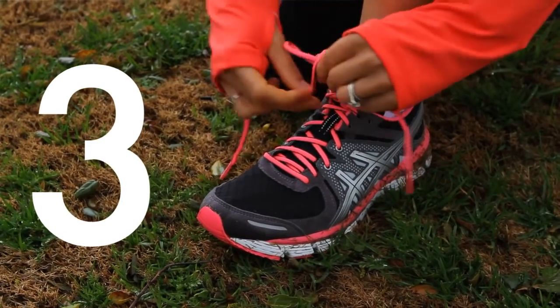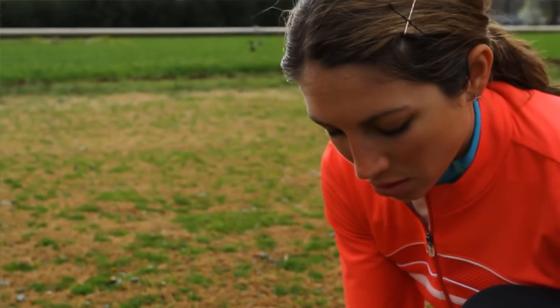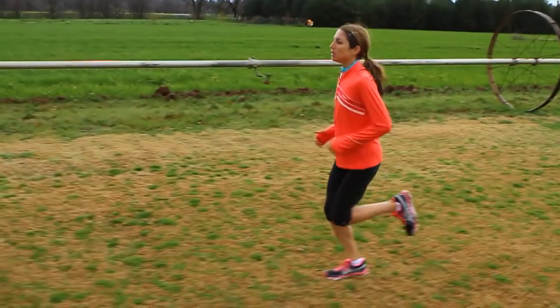Number 3: don't wear any new shoes or clothing. You want to make sure that whatever you wear out there on race day isn't going to rub or give you blisters, and the clothing you've worn is something that's going to be comfortable and get you through those 13 miles without any chafing or anything like that. So make sure that you stick with what you've trained in.